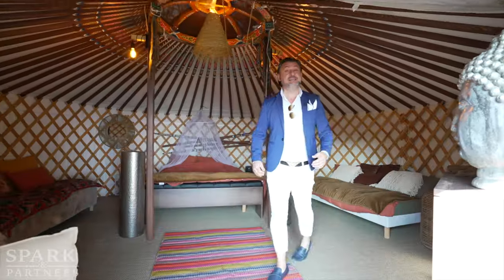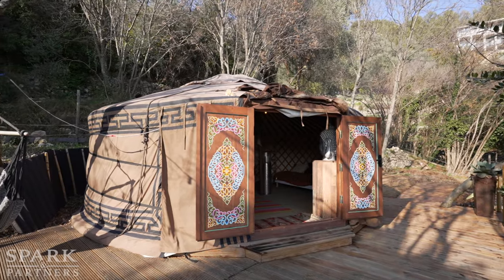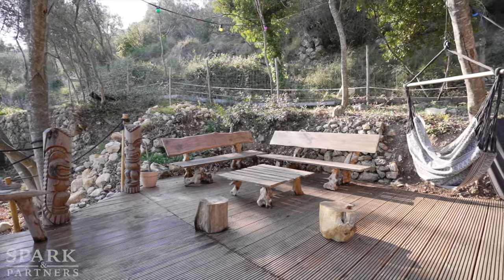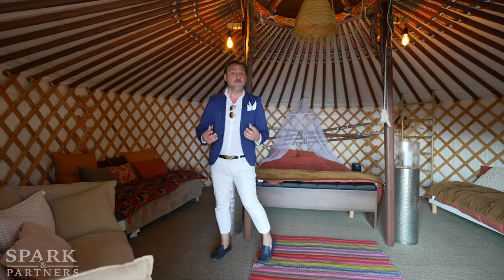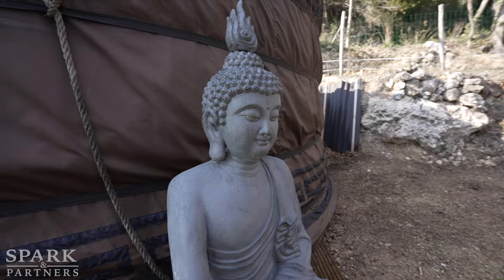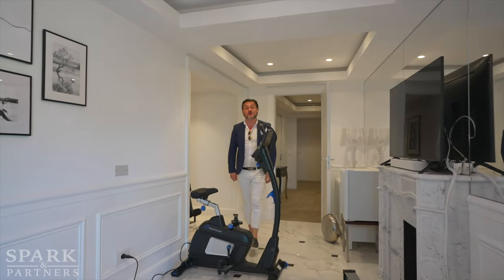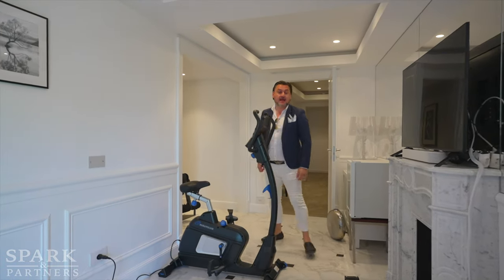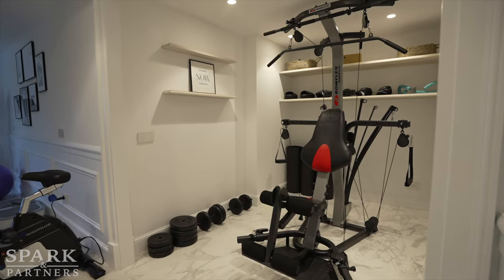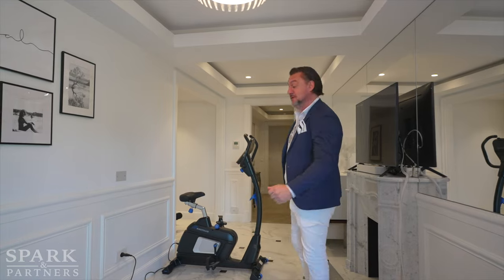What makes this villa so special is this Mongolian yurt, located in its own grounds. Just being here is an experience for me, and I'm sure it will blow your minds away. And of course, what would a perfect holiday be without a fully equipped gym? Anything you need for your body and fitness is right here — rowing machine and more. I've saved the best for last — follow me.